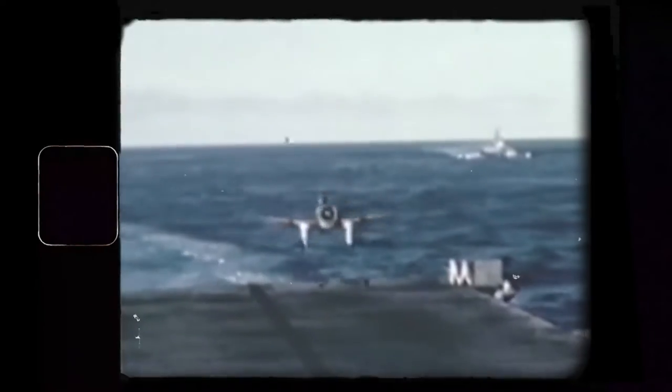From there, they were deployed to fight naval battles in the Marianas, the Solomon Islands, the Philippines, and the Japanese archipelago.